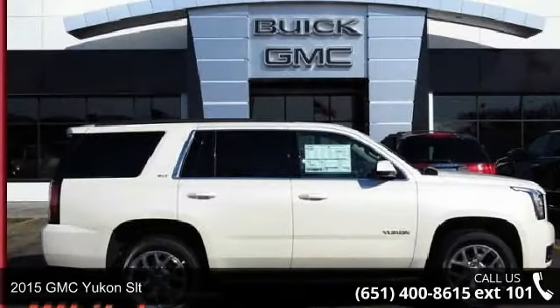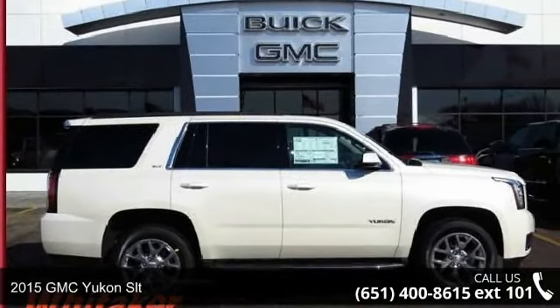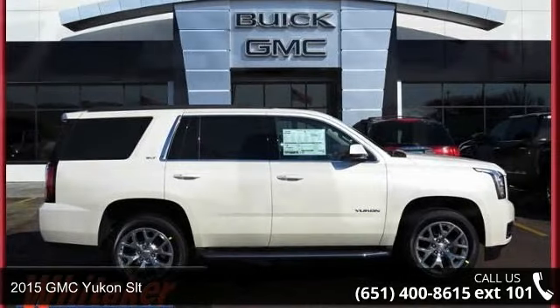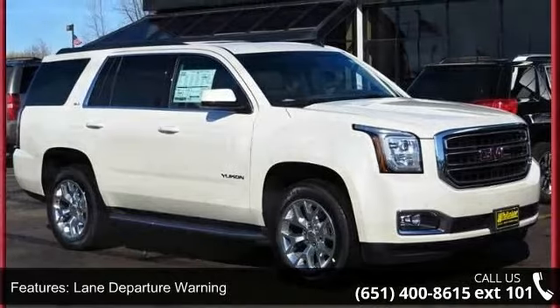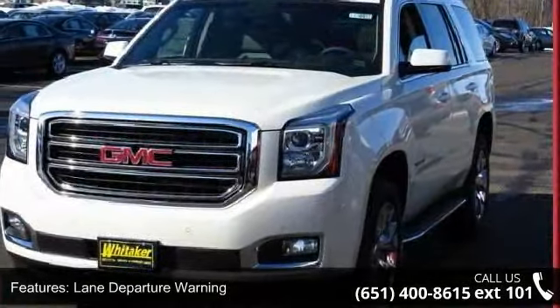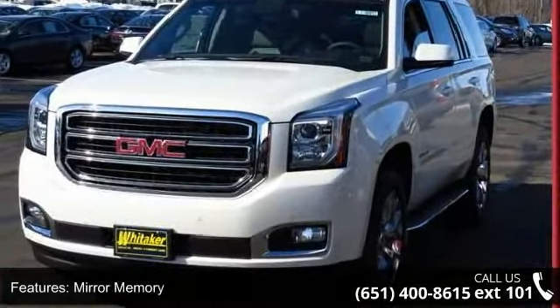Arrive in style with this 2015 GMC Yukon SLT. If you are looking for a first-rate auto, this one could be yours today. This vehicle comes with a reliable 8-cylinder engine connected to a smooth shifting automatic transmission.